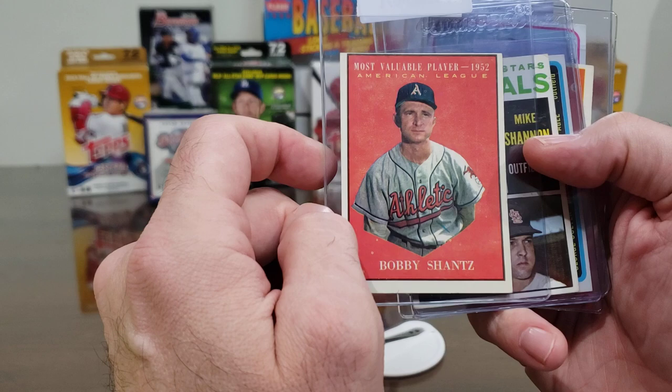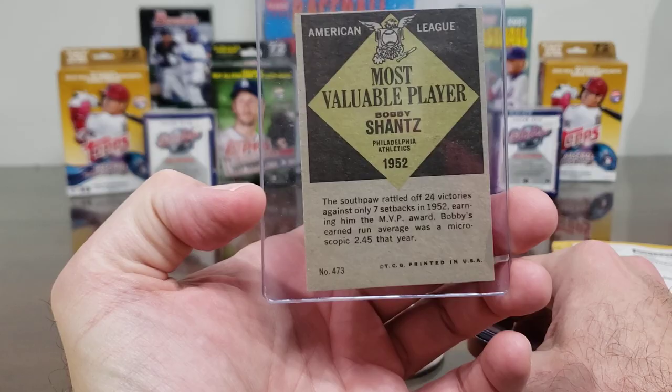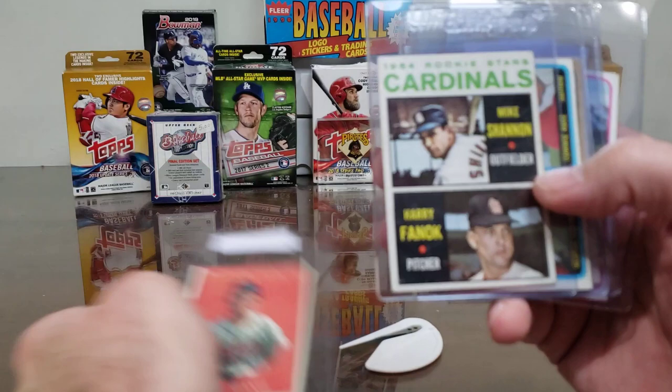The 1961 Topps had a flashback to all the other MVPs. Bobby Shantz signs for five dollars a pop and usually does a lot of inscriptions — maybe we should send him ten and see if he'll do a lot of inscriptions.